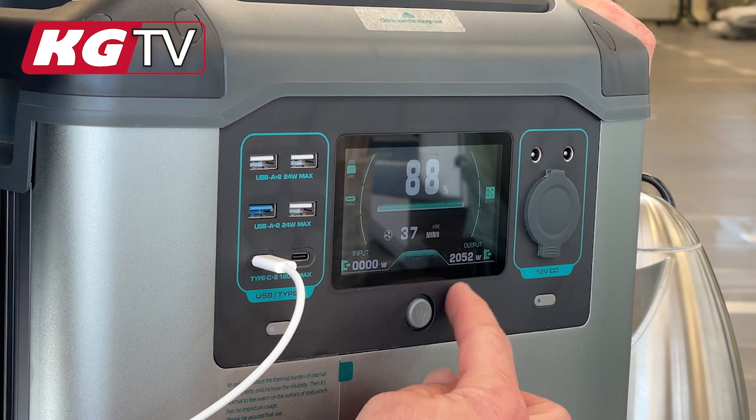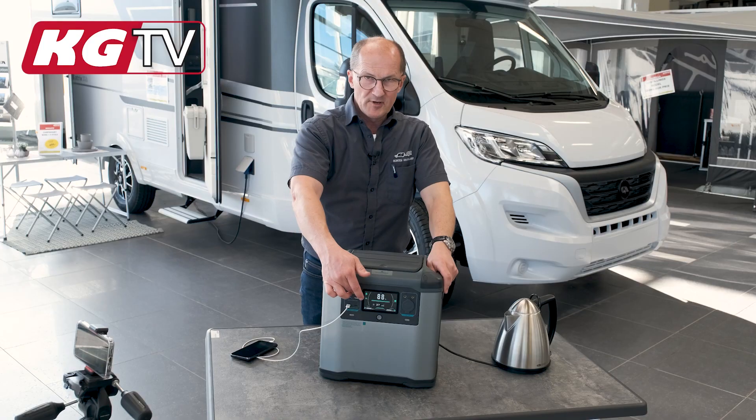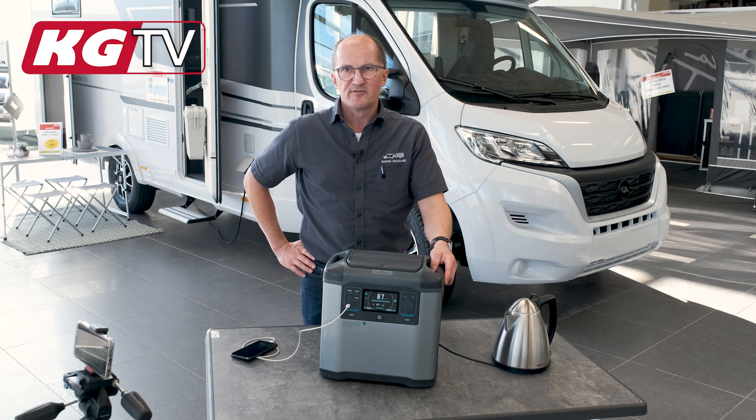Here you can see we have about 37 minutes left, and we are using so much power, and we have 88 percent of power back in the battery. The battery here still has a lot left — the more power you use, the faster it goes down. If it comes to 28%, then it will start to blink to show that now it's time to recharge the battery.